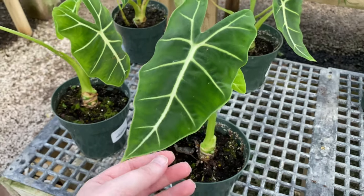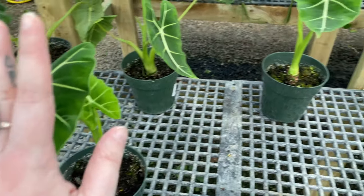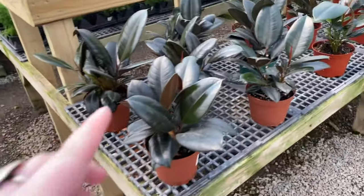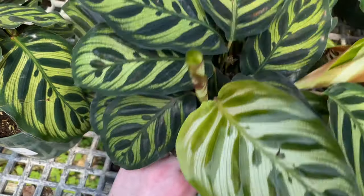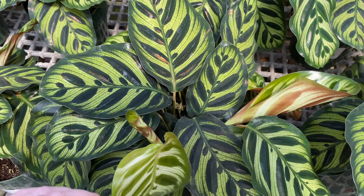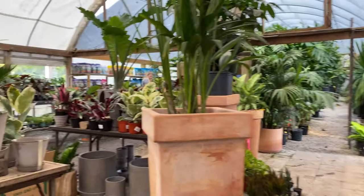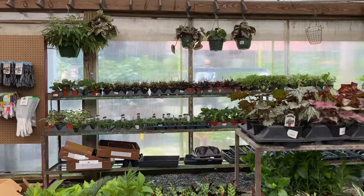I love alocasias so much, but the last time I had one it just did not like my lighting situation, so I'll probably not be repurchasing one until I have more light — but these are so beautiful and I love their leaves. They've got all these baby rubber plants — how cute. I love these plants. They're those praying plants, like the peacock version. I had a lemon-lined one before but unfortunately that one is no longer with us. I think I'm going to grab this one to put in that terracotta pot for my plant stand at home.